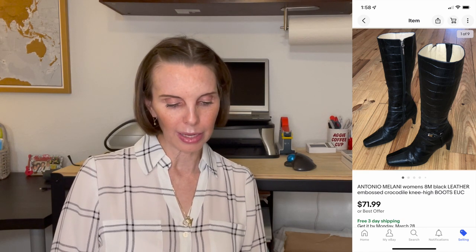Next up was a pair of leather shoes embossed to look like crocodile. The brand was Antonio Milani. We had these in our store for a really long time but they finally sold for $79.99, which was our full asking price. We had paid $8.07 at the thrift store.